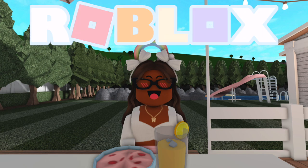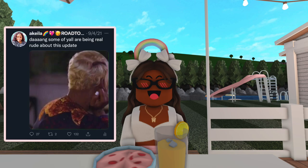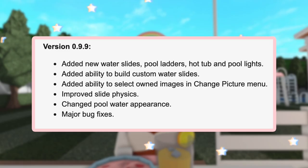Hi everyone, it's Akilah. Welcome or welcome back to my channel. Let's go ahead and talk about the newest Bloxburg update, version 0.9.9, because it was causing so much drama in the Bloxburg community. Let's go ahead and read the update log first.